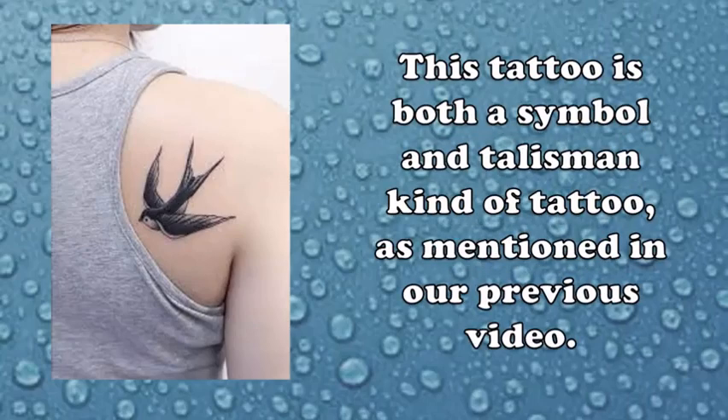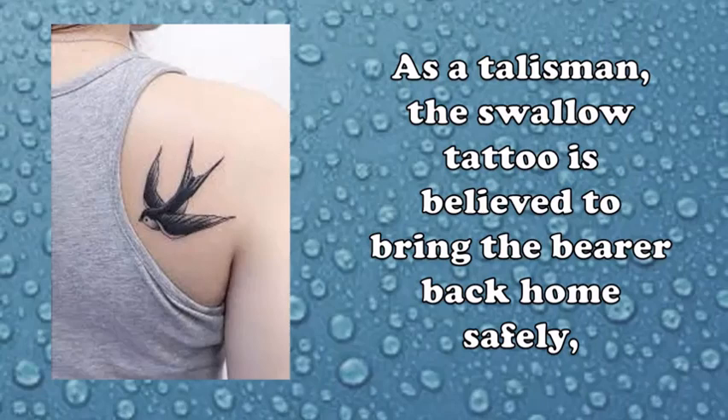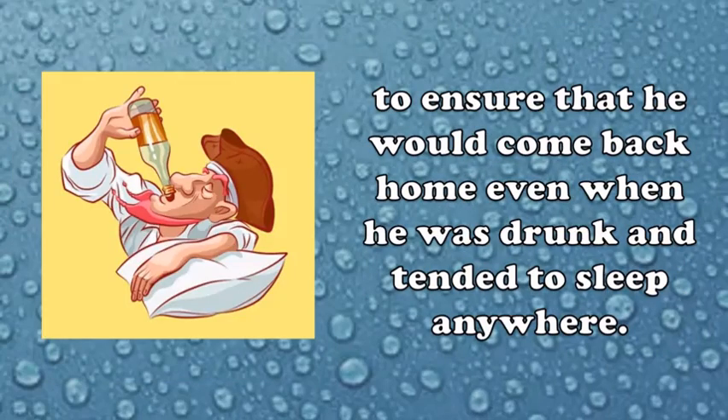As a talisman, the swallow tattoo is believed to bring the bearer back home safely, just like the swallow that flies long distances but always finds its way back home. Interestingly, some sailors would get this tattoo to reassure their loved ones that they would return home safely. Knowing about the swallow tattoo, one sailor's wife had a tattoo put on him to ensure that he would come back home even when he was drunk and tended to sleep anywhere.